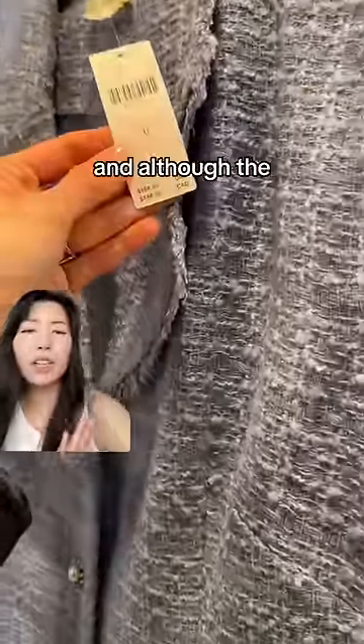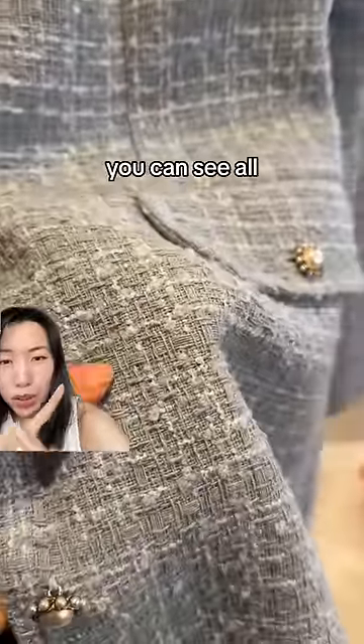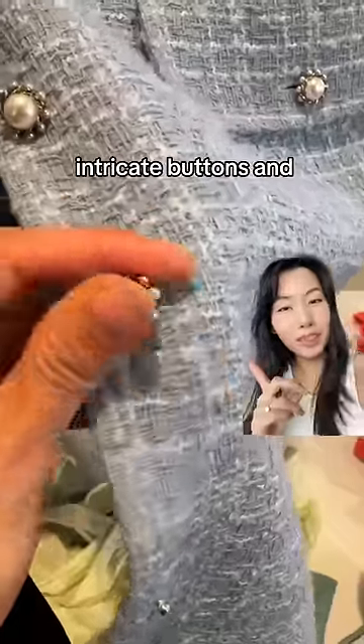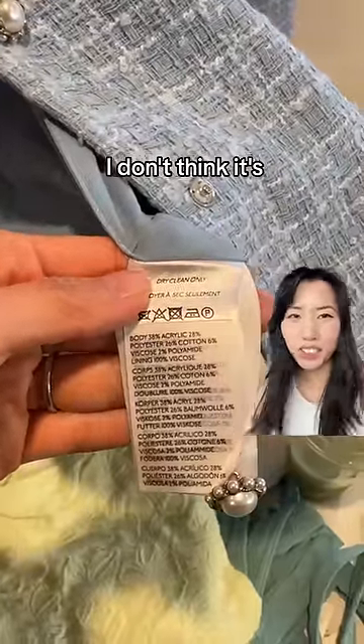This tweed vest is almost $200, and although the surface of the fabric is quite uniform and smooth, if you look at it up close you can see all these loose threads just waiting to get snagged. These are really intricate buttons and they're quite pretty, but it also has a lot of acrylic, so in general I don't think it's a good investment.